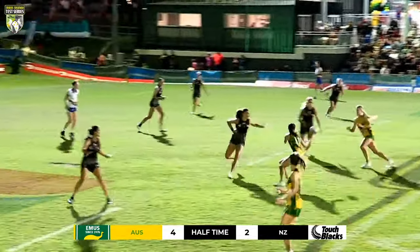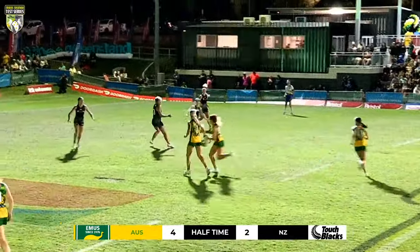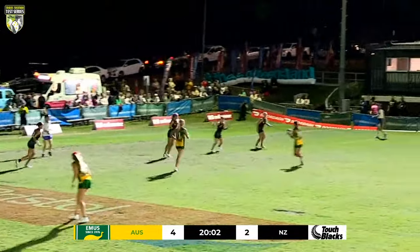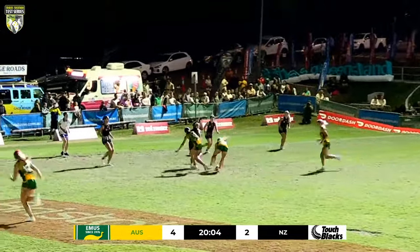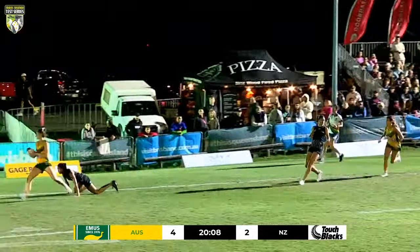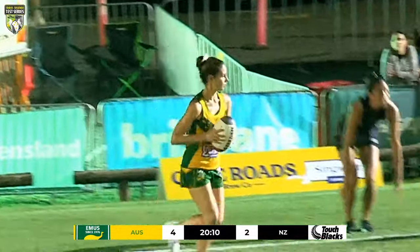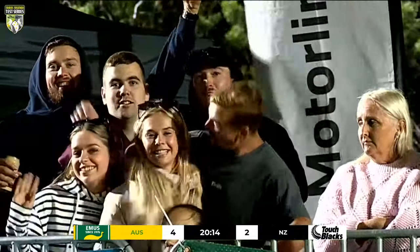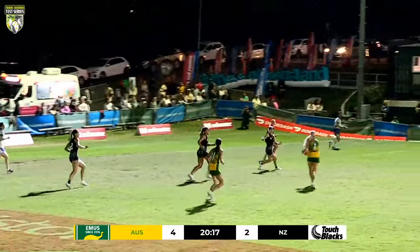Australia back underway off the restart. Sammy Jo Curtis — good contact there from Sycamore. We've got the Queensland connection out there at the moment for the Australians: Curtis, Susie, Maddox, who has the ball in hand now. Fires it out — a little bit of a looping ball out to Rodgers, just didn't come quite cleanly out of the hands as Hayley Maddox would have liked. They come back in towards the middle of the field now.